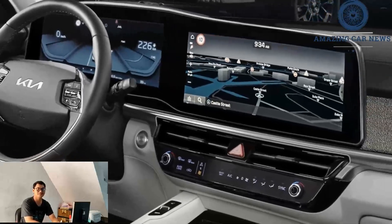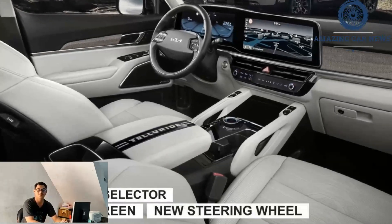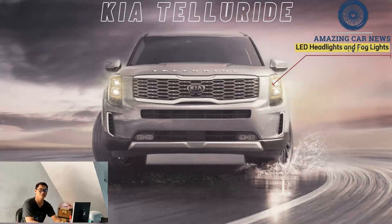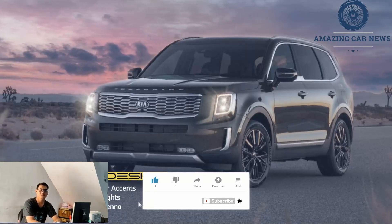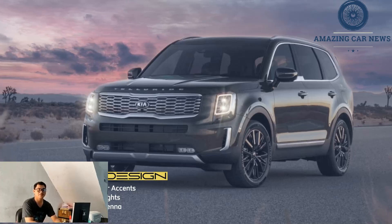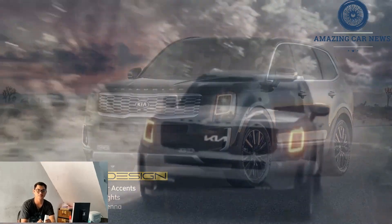The Telluride X-Pro, like the Sportage that debuted this new off-road trim level, will likely feature all-terrain tires, different bumpers, a roof rack, and other bits meant to make it look more rugged. The Telluride's single powertrain choice — a 3.8-liter V6 and an eight-speed automatic transmission — is likely to stay intact. Front-wheel drive will remain standard with all-wheel drive optional.